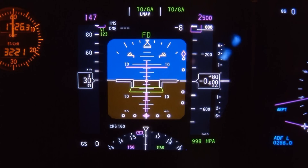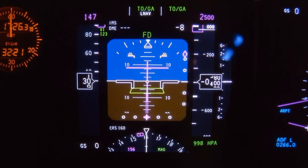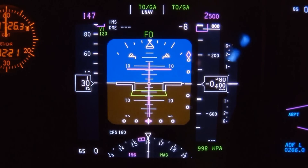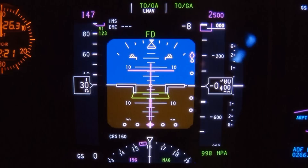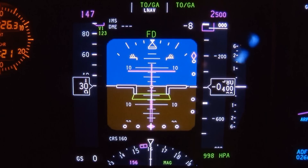You have airspeed, attitude, altitude, heading, course, and autopilot information — it's a large amount of information. It took me almost 12 months of flying these PFDs to realize all the information available, because you also have trend indicators and navigational information. But once you learn to fly this way, you can fly far more accurately because the information given to the pilot is so much better.